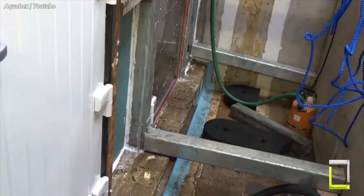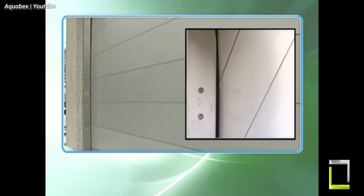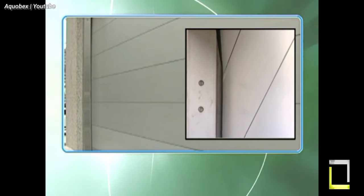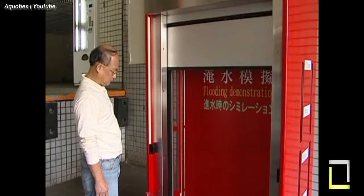Residential, commercial, and public structures may all benefit from the AquaBex Roller Shutter, which is tailor-made to meet your exact specifications. Additionally, it allows manual operation for greater control. Take responsibility for flood prevention and keep your property secure with the AquaBex Roller Shutter.